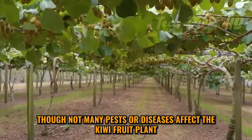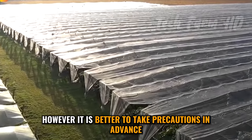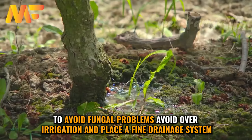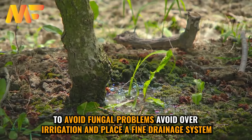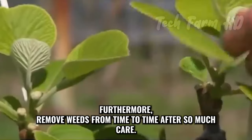Though not many pests or diseases affect the kiwi fruit plant, it is better to take precautions in advance. To avoid fungal problems, avoid over-irrigation and place a fine drainage system. Furthermore, remove weeds from time to time.